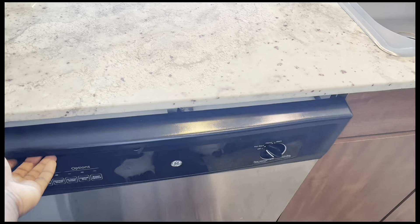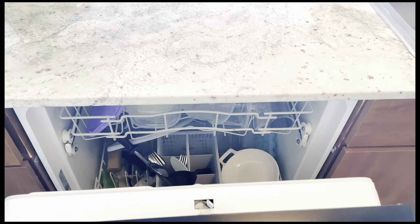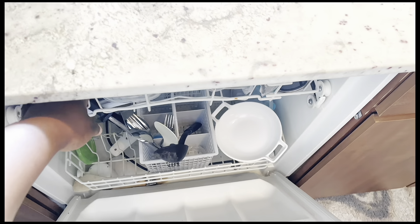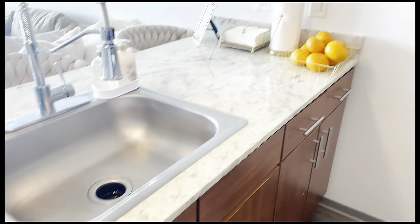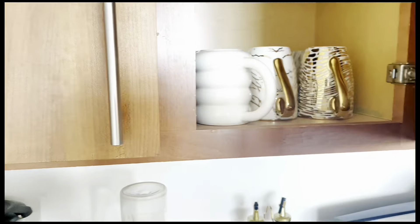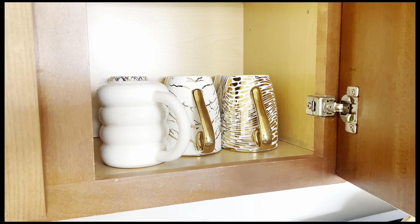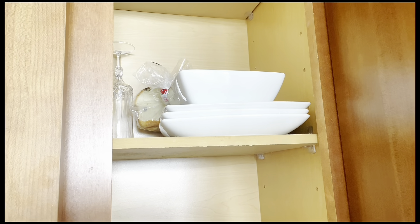Since I moved in here I haven't used this dishwasher — the African in me! I just use it to rack dishes I've washed from the sink. When they get dry I wipe them off and transfer them. This is where I keep my plates.